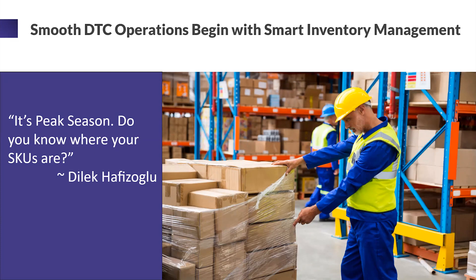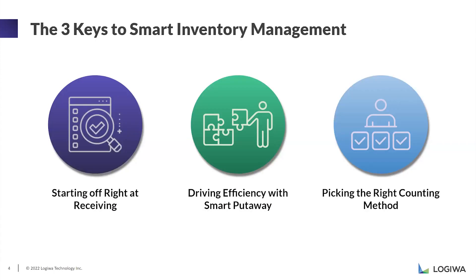We say this because successful warehouse operations really come down to successful inventory management. It's very important to know where your items are — what is coming in and going out of your warehouse. Today we're going to focus on three key points defining how you can better manage your inventory: starting off right at the receiving process, then smart put away algorithms, and lastly how to pick the right counting method for your warehouse.